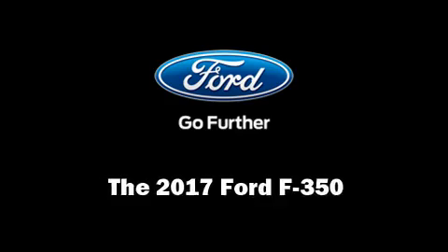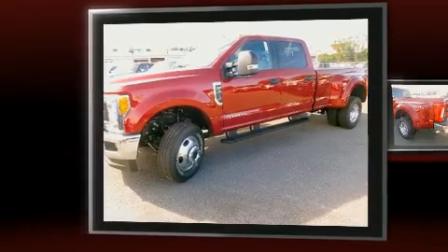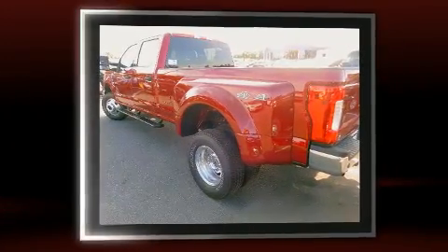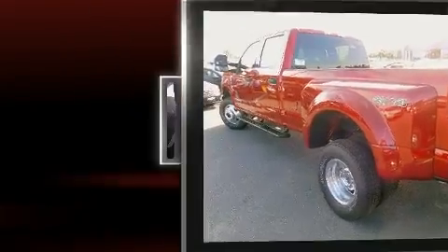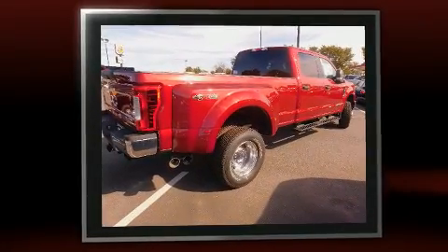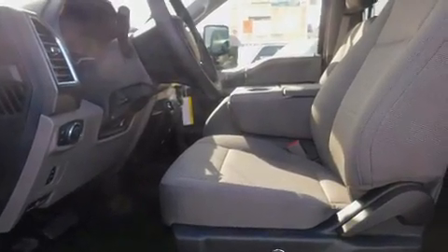Experience driving perfection in the 2017 Ford F-350. It features an automatic transmission, four-wheel drive, and a powerful eight-cylinder engine. Comfort and convenience were prioritized, as evidenced by amenities such as front and rear reading lights and a rear